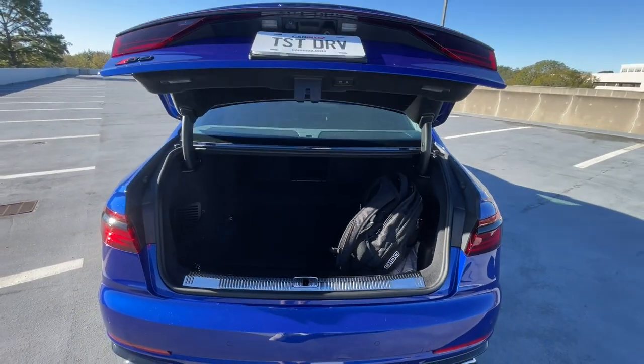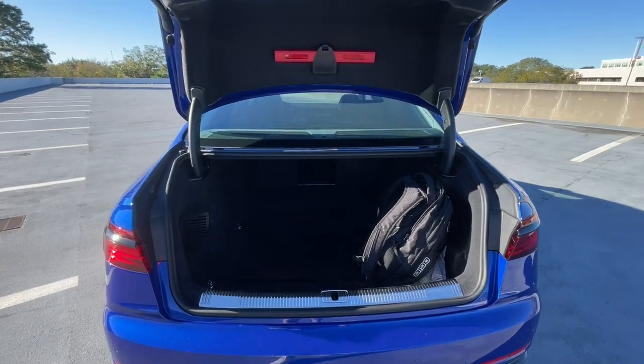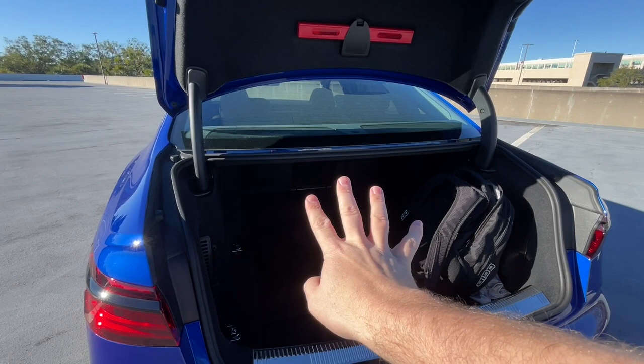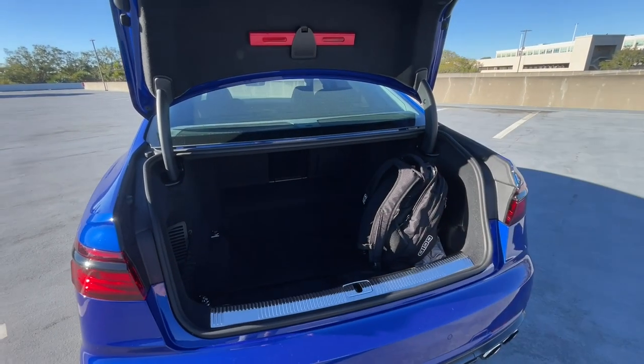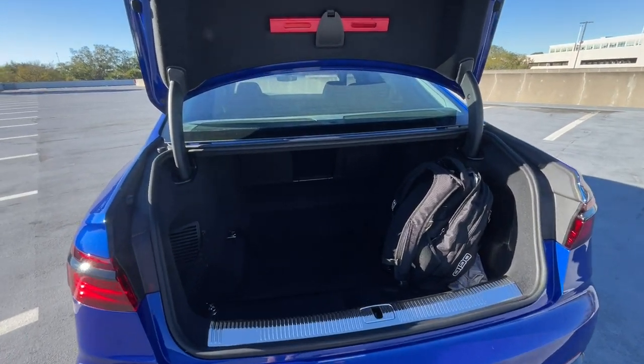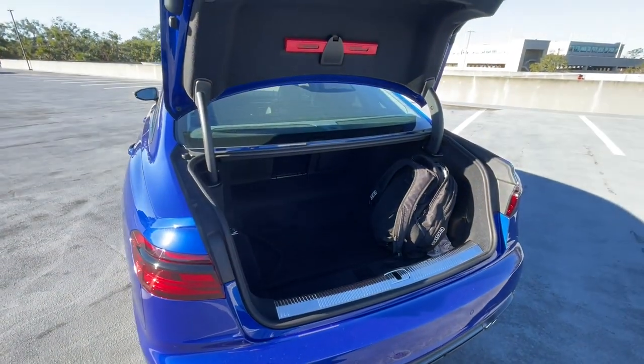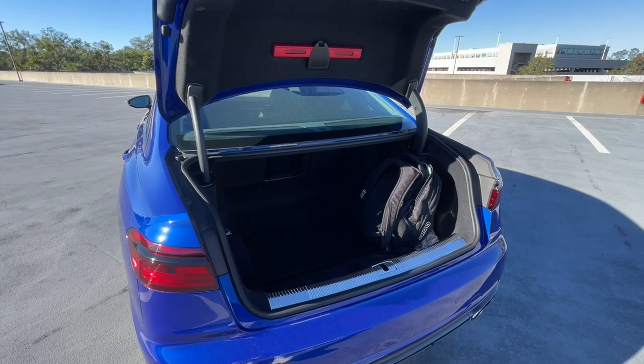Despite their immense size, big executive saloons like this are not the best for trunk space because they usually have a moving back seat that precludes folding down the rear seats. The S8 has a good amount of storage at 12.5 cubic feet, and the trunk is very deep, so keep that in mind if you're shopping for this car.